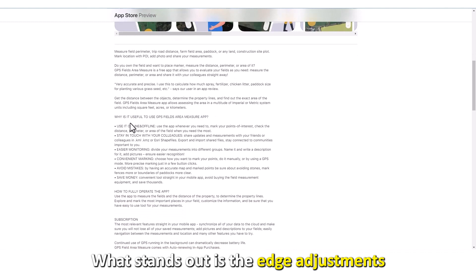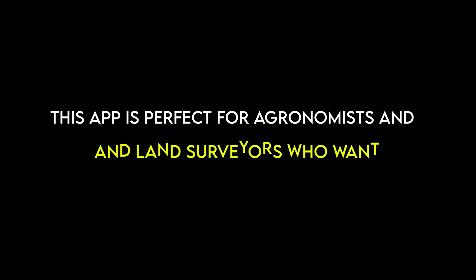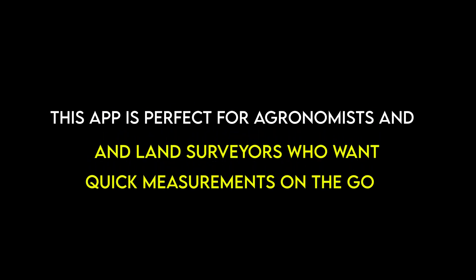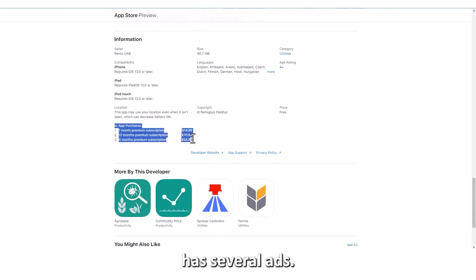What stands out is the edge adjustments that allow you to measure irregular plots. This app is perfect for agronomists and land surveyors who want quick measurements on the go. However, it's worth noting that the free version has several ads.